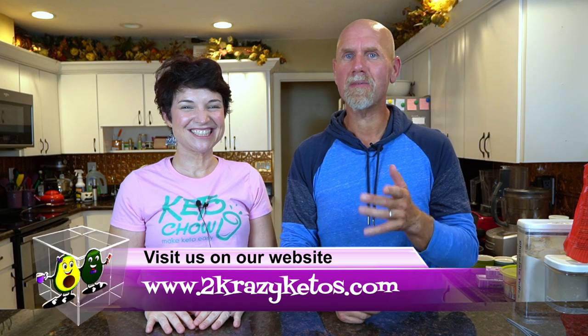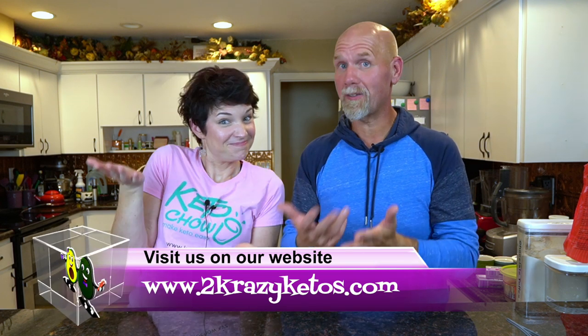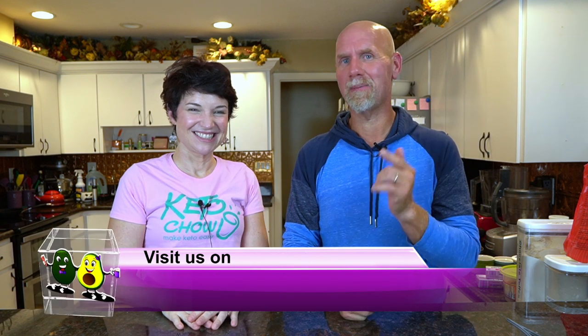Hey, what's up family? I'm Rachel, and I'm Joe, and we're 2 Crazy Ketos. If you're new to our channel, welcome. Here on 2 Crazy Ketos, we do different things like product reviews, recipe videos, and we talk about various keto topics. And then every Monday we sit down on the couch for Keto on the Couch, where we just kind of talk about what's going on in our lives for the week.